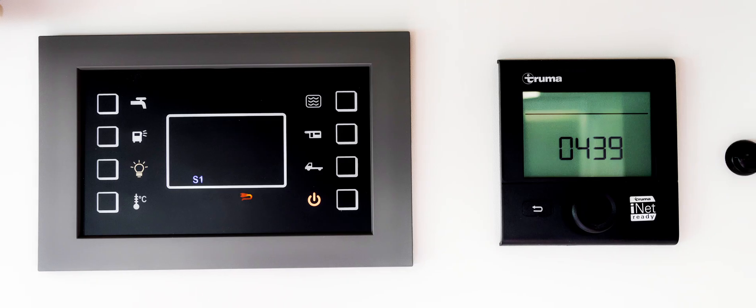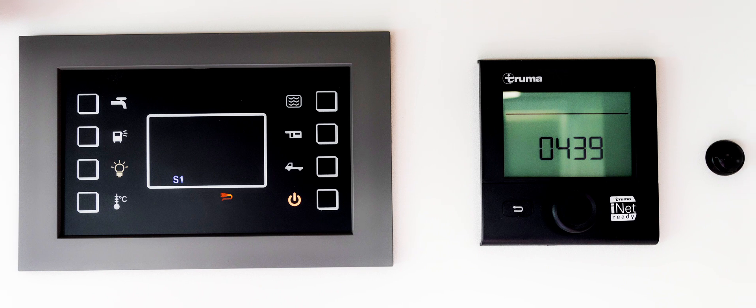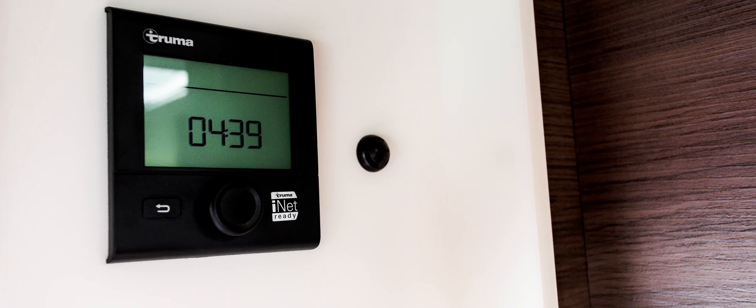On vehicles equipped with the Combi 4000 gas heater, the CP Plus control panel — the digital control unit for heating and air conditioning — is installed as standard.